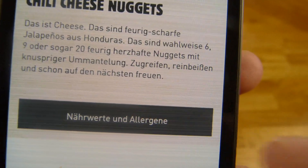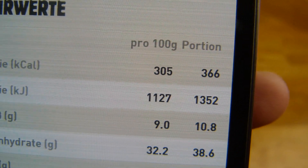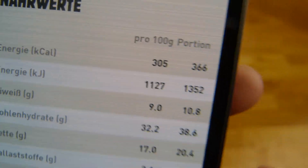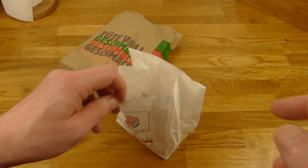Calories: 100 grams is 305. One portion — I guess 6 nuggets — is 366. The price for this one is €1.99 with the coupon. The regular price is €3.50.